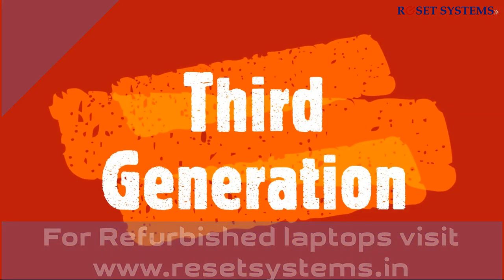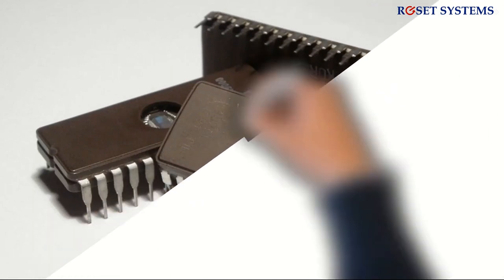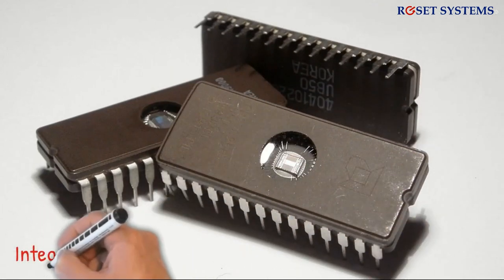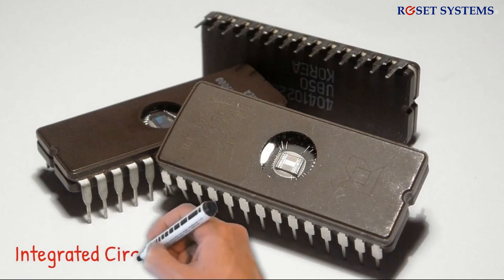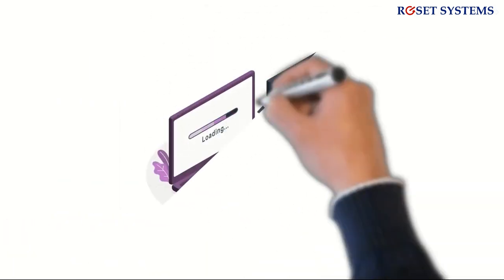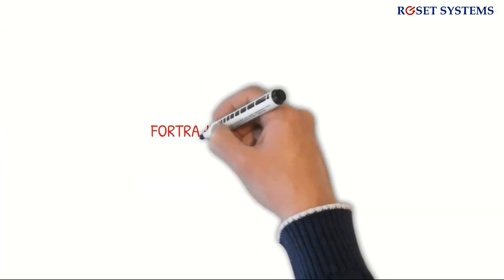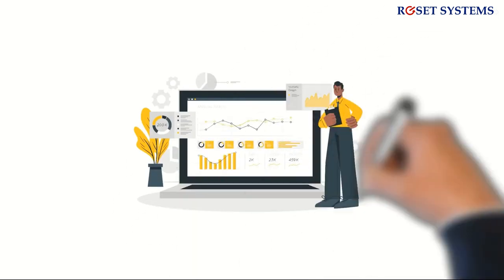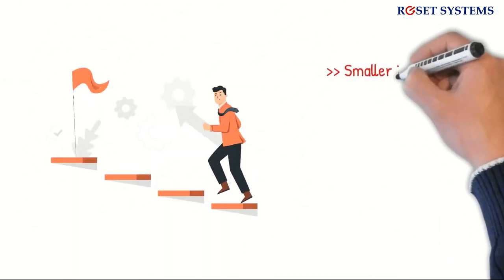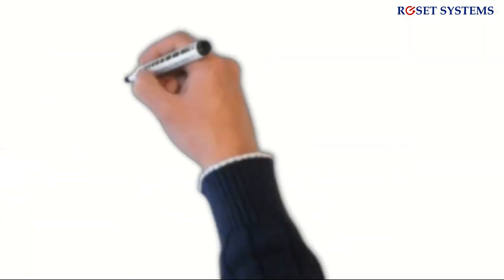The third generation of computers used much more advanced technology — integrated circuits, also called ICs or chips. An IC is a small electronic device made from semiconductor material, and can hold more than a million electronic components per chip. Jack Kilby is credited with the invention of integrated circuits. These computers were faster, more efficient, and consumed far less power. Input languages included FORTRAN 2 through 4, COBOL, PASCAL, ALGOL 68, and BASIC. Notably, computers became available to the general public for the first time, as they were smaller and more affordable. The keyboard and mouse were also used for the first time via an operating system application capable of running different applications simultaneously.